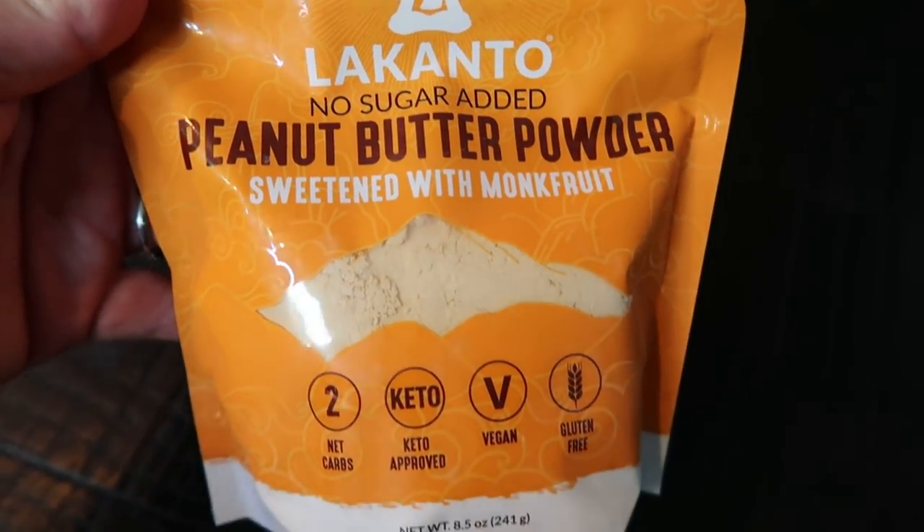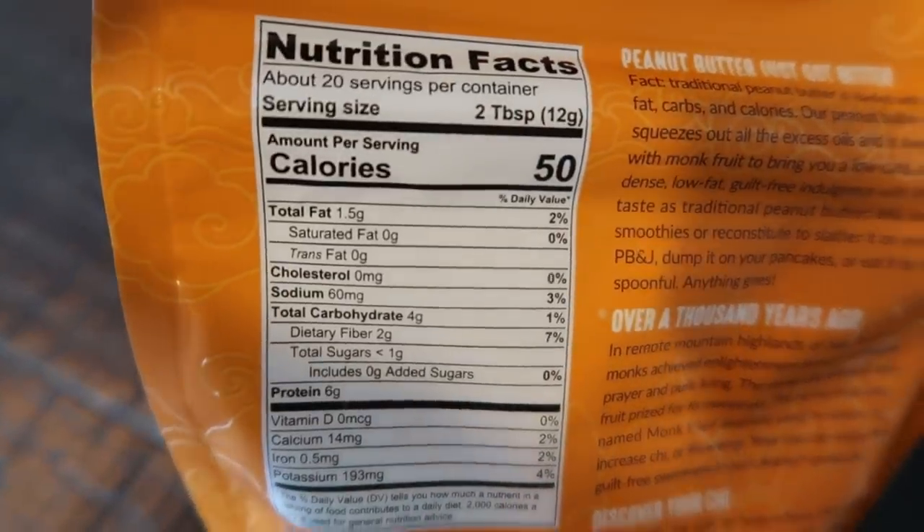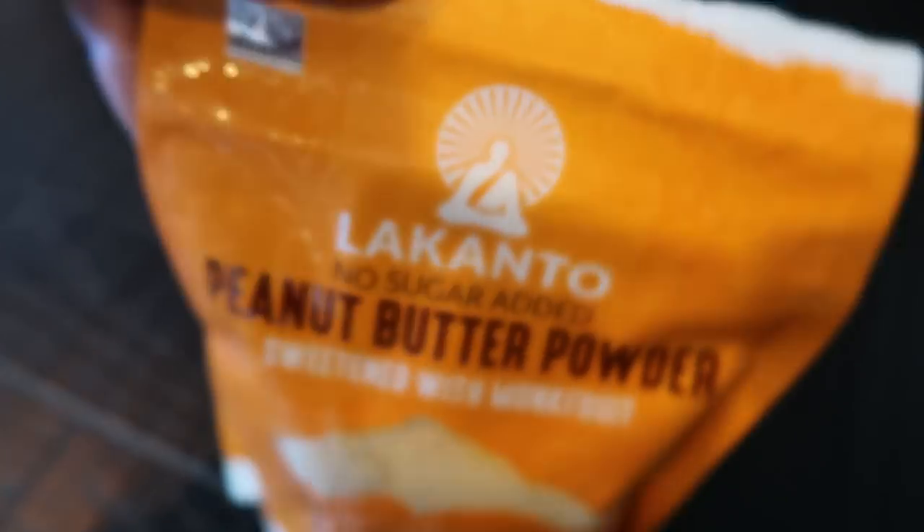Speaking of peanut butter deliciousness, this is another thing I've recently found — the Lakanto powdered peanut butter. My good friend Robin, a subscriber here, brought this up in a Zoom call. This is so good. It's a great dupe for PB2 or PB Fit if you're not fans of those. All that's in here is roasted peanut, salt, and some monk fruit, which is a great sweetener alternative. I've been using it in oatmeal, quinoa bowls, baking, and protein shakes. I found this on the Lakanto website, which I'll link below.